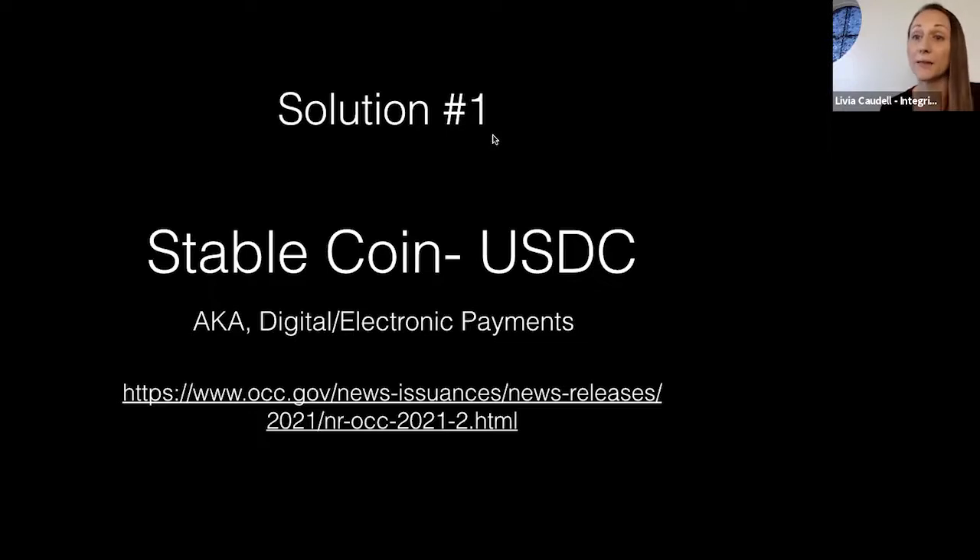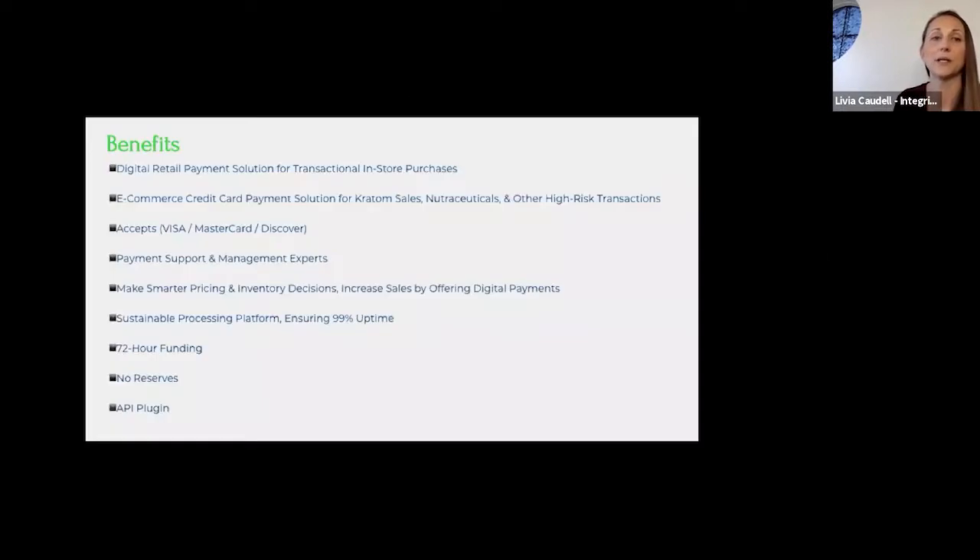In honesty and transparency, I've had some dispensaries say this looks great but they don't want anything cryptocurrency-related — and that's totally fine. I'm here to create the best solution for you as the merchant. That's how my business has thrived — it's about my client and their needs, not who I'm representing on the processing side.